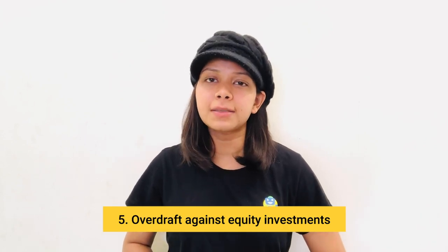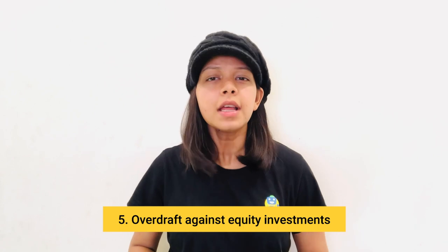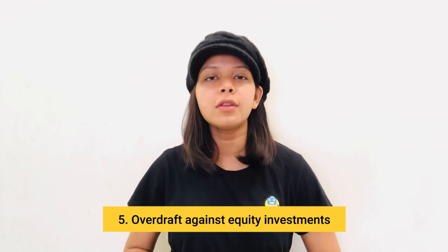The fifth one is overdraft against equity investments. It should be a last resort as equity investments are the least preferred collateral for an overdraft account. Since equities are subject to market fluctuations, the limit sanction for the overdraft facility will be on the lower end.